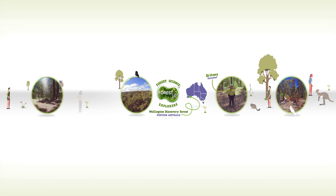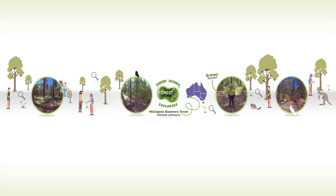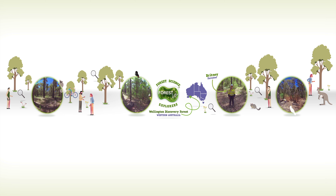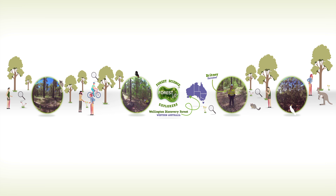Come with us now as we collect clues as to how this forest has adapted to grow in this unique region of Australia, and how this science helps foresters like Brittany manage them for today and the future. And don't forget to look up and down and all around to help you find all the clues. Are you ready? Let's go!